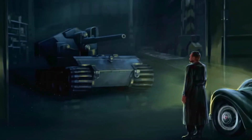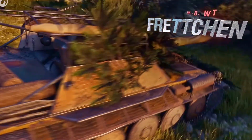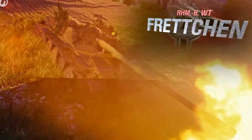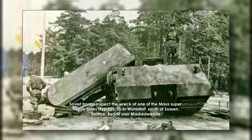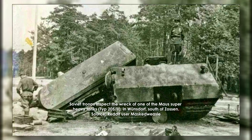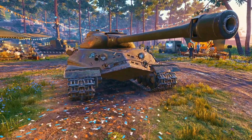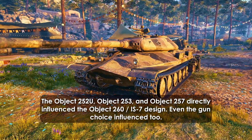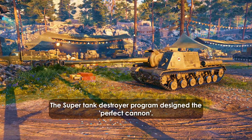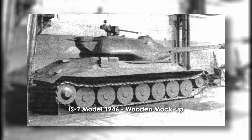Then the bar jumped again. Weight increased to around 60 tons, and immunity against the German 12.8-centimeter gun became mandatory. This was more than a spec change — it was an open challenge to build a tank immune to the heaviest German weapons while delivering more firepower than anything in Red Army service. From this competitive design round, which explored both the 122mm BL-13-1 and 130mm S-26 guns along with different drivetrains, Object 260 emerged as the frontrunner.